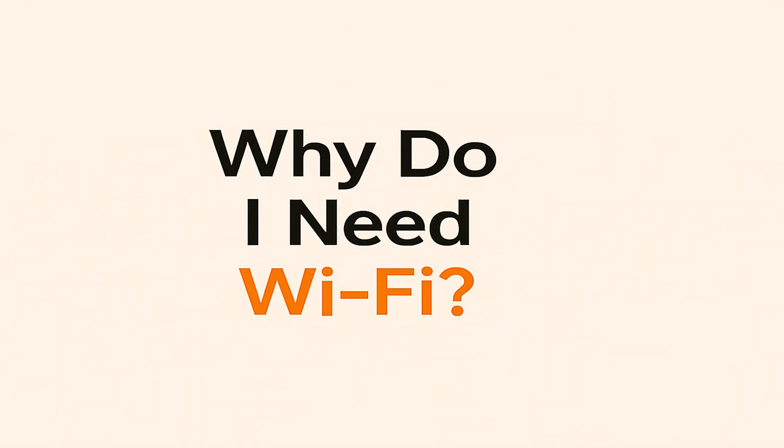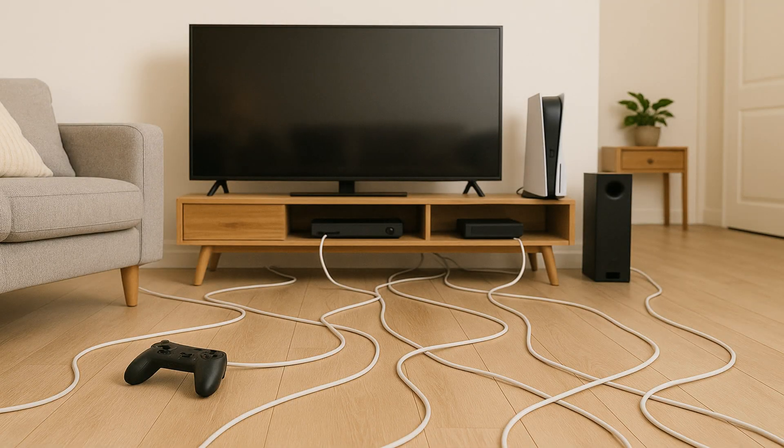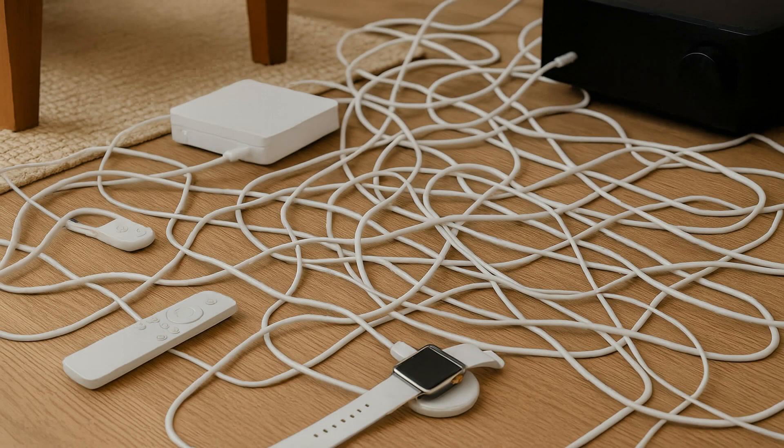Why do I need Wi-Fi? Our lives are increasingly powered by smart devices. Imagine trying to connect every single device in your living room — your smart TV, gaming console, streaming box, sound system — all with individual Ethernet cables running across the floor, behind furniture, or along skirting boards. Not very convenient, right? It quickly becomes a tangle of wires, making your space look cluttered and sometimes even posing a tripping hazard.